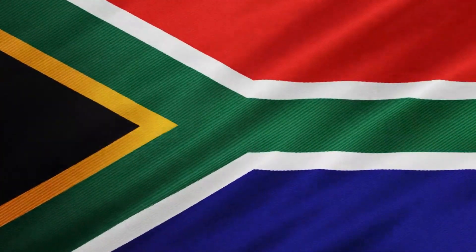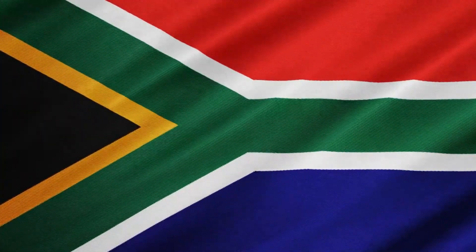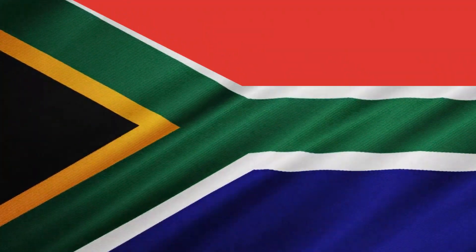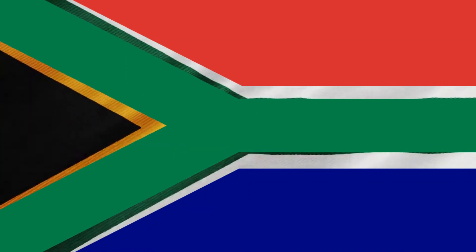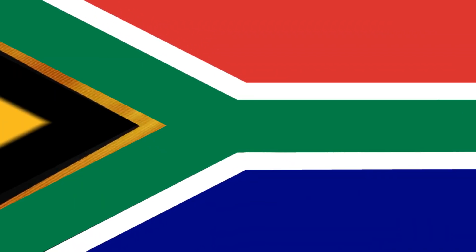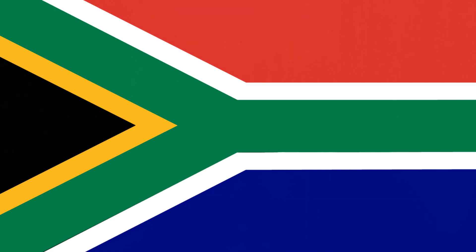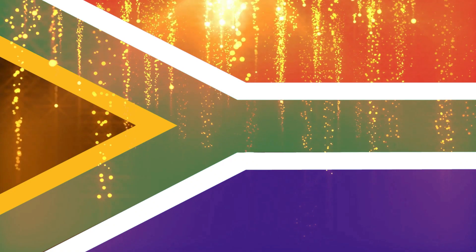Let's end this video with what the colors mean. The colors don't have a formal meaning. However, there is an opinion that says: red indicates blood flowing in conflicts, blue means the sky, green indicates the territory of the country, black represents the original people, white stands for European people, and yellow implies gold. It's worth mentioning that South Africa is the third richest country in the African era, meaning they could pass the Apartheid era and start a new life.